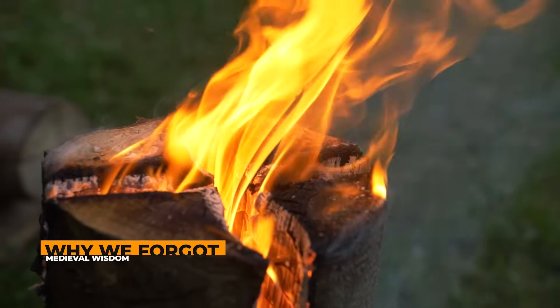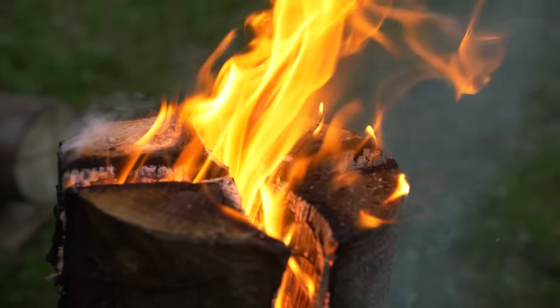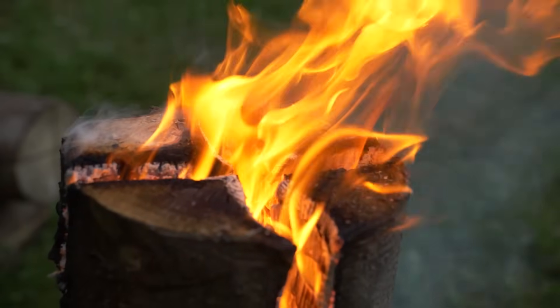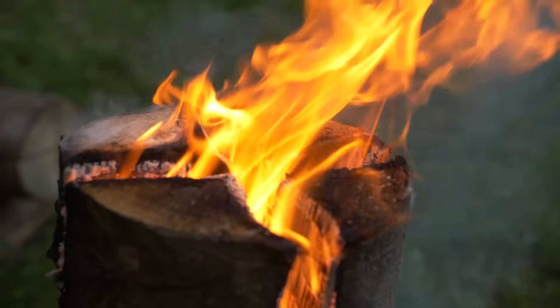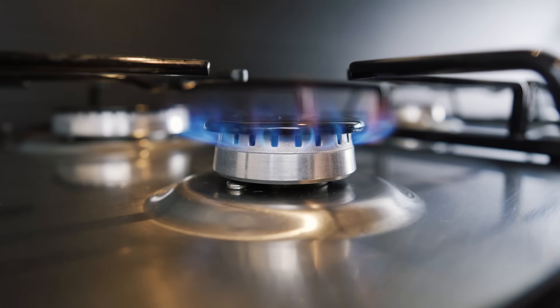So here is the question I always ask when I discover something like this. If the Swedish torch is so superior, why is it not the standard method everyone uses? Why did we forget? The answer, I think, is industrialisation.